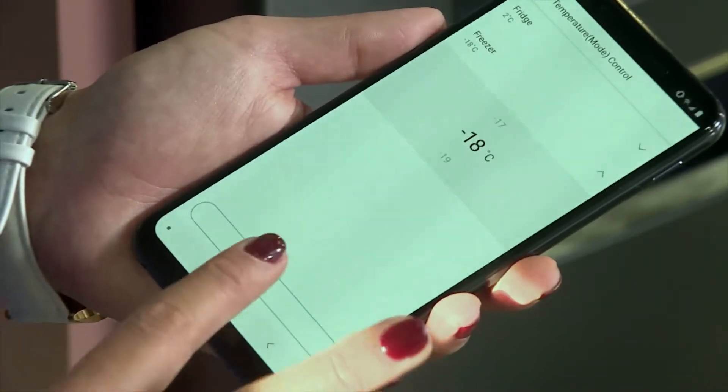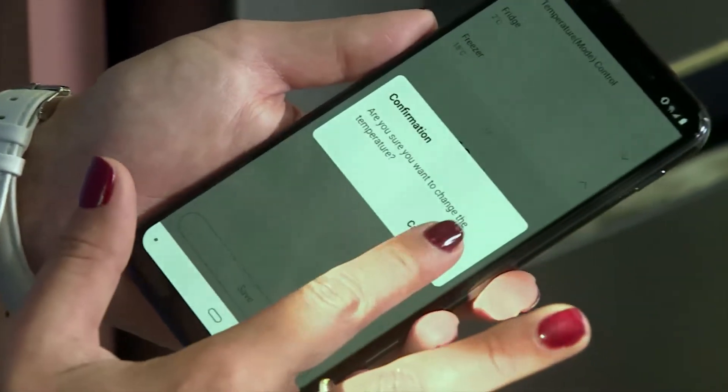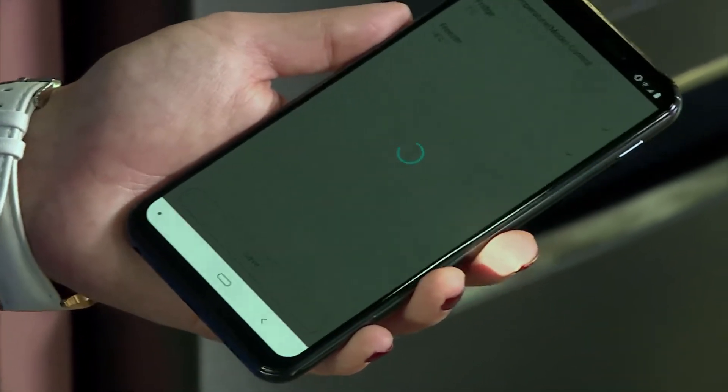And you'll even get an alert on your phone, should you happen to leave one of the fridge doors open. How amazing is that?